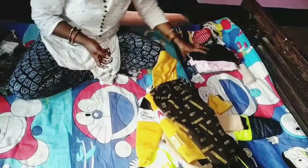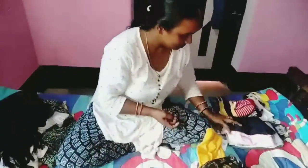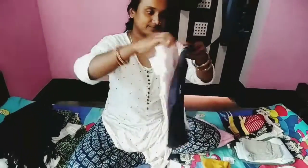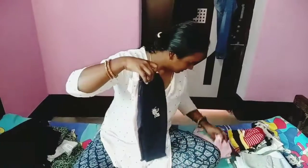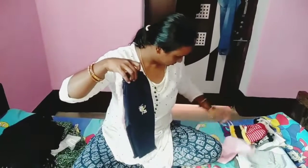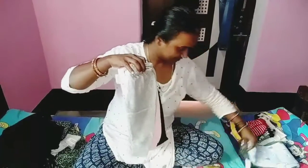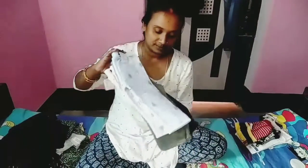Now I'm going to take a look at the pants — this is one pant, two. This is all cheap and the best price.